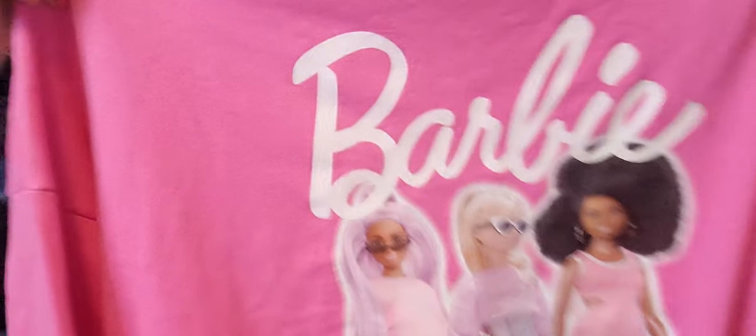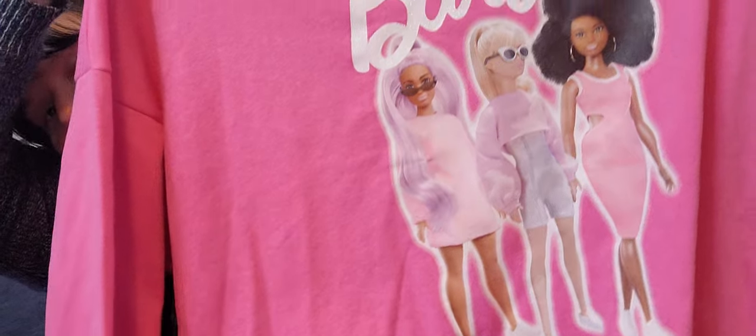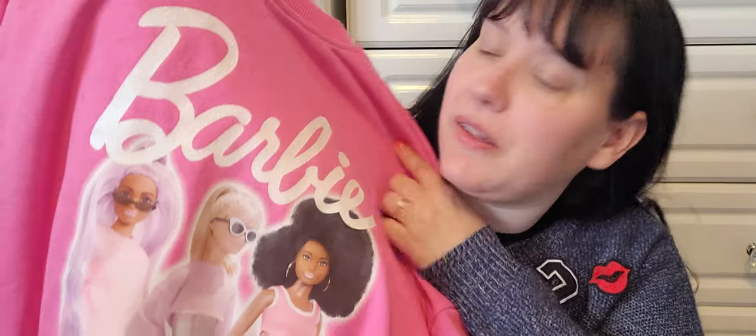I'll hold it up — look at this. You can't really see in this light but it's very sparkly as well. It's got the Barbies on in very cool outfits and it's bright pink. I just love it, it's so me. I'm a big kid but I don't care. Primark are doing loads of Barbie stuff — hairbrushes, makeup, clothing, etc. I just love this, it's so nice and it fits really well.